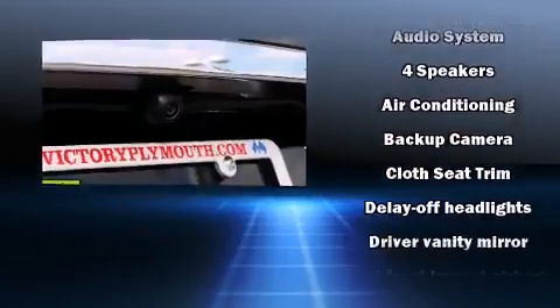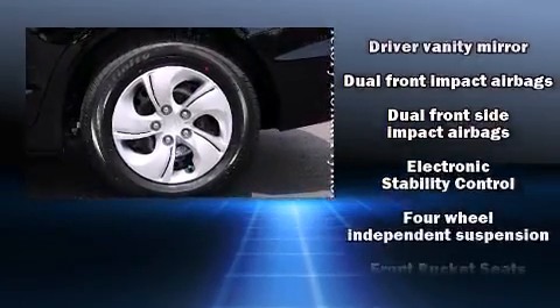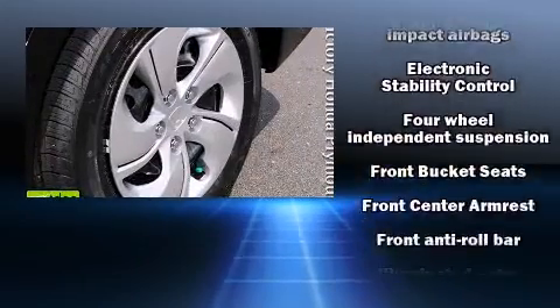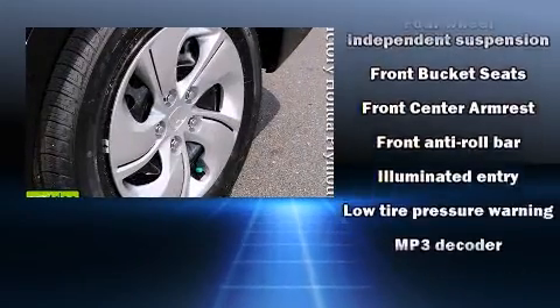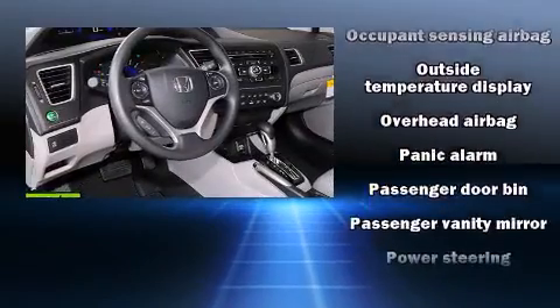Honda also prioritized safety and security with features such as dual front impact airbags with occupant sensing airbag, head curtain airbags, traction control, brake assist, a panic alarm, and ABS brakes.